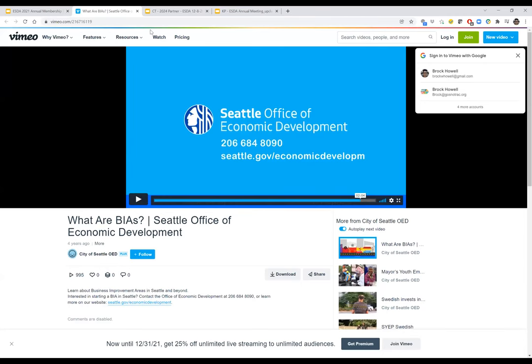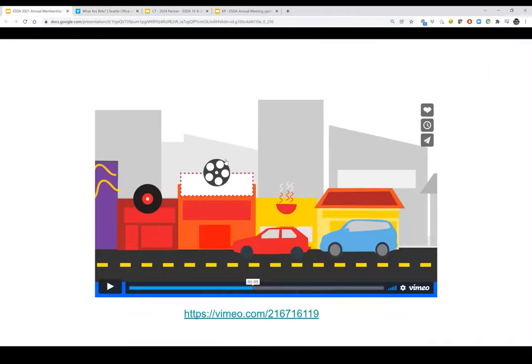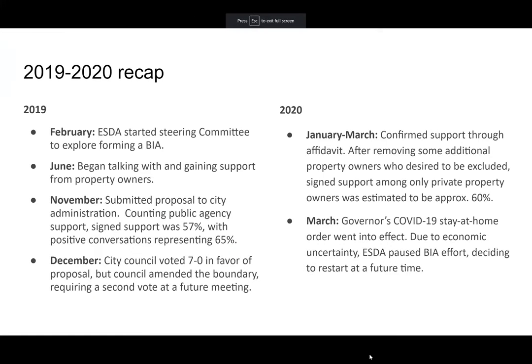That was a good recap of what a BIA is. So, a quick recap: in 2019, we started the conversation with the steering committee in February. We went through a process and ultimately submitted a request to city council. At the time, our threshold was to have more than 50% support, so we submitted it with 57% support of the property owners.